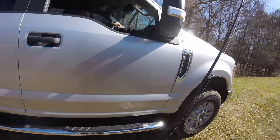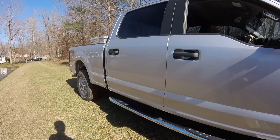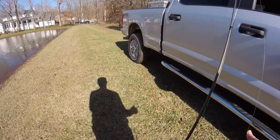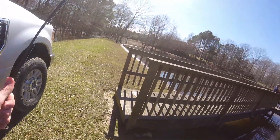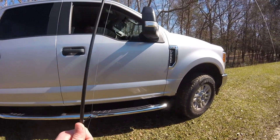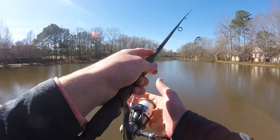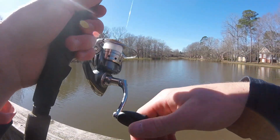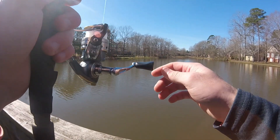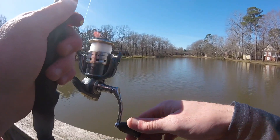I usually fish right here all the time and he's probably seen me out here before — just never with a camera, which is why he came over. After he leaves, I ask you guys in the comments: do you believe his story about his son catching a 19-pound bass out of this pond? I've only really caught fish from one to three pounds out of here and I've been fishing here for a pretty good bit. So y'all let me know what you think.